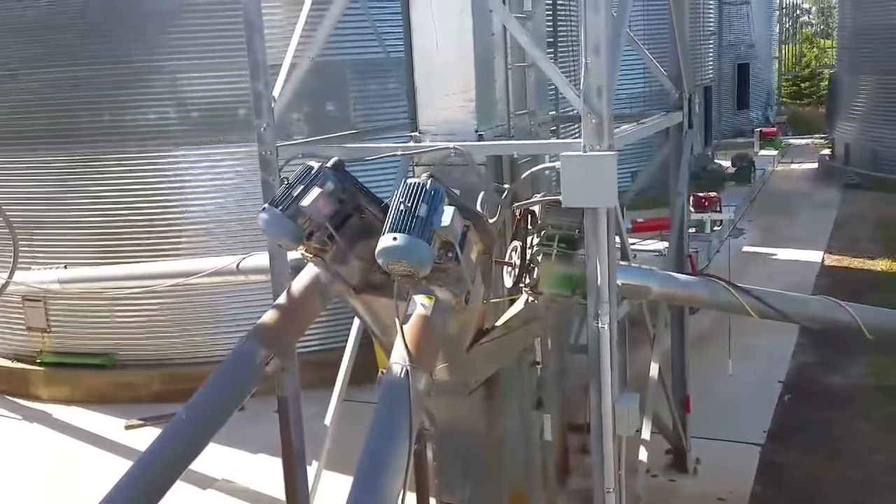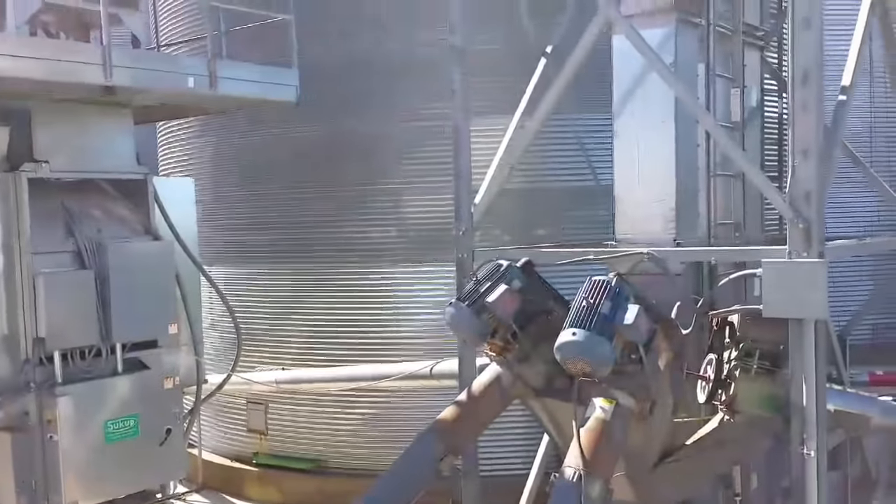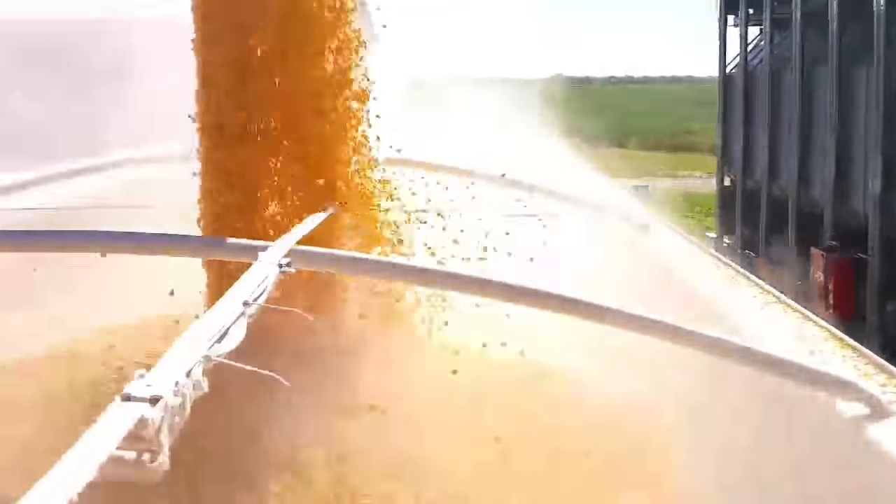I'll explain a lot more about how this leg system works once we get into harvest — it'll be a lot easier to explain all of that to you. And we're full. Don't forget to subscribe to the channel. You can find me on Facebook and Instagram as well. Millennial Farmer, out!